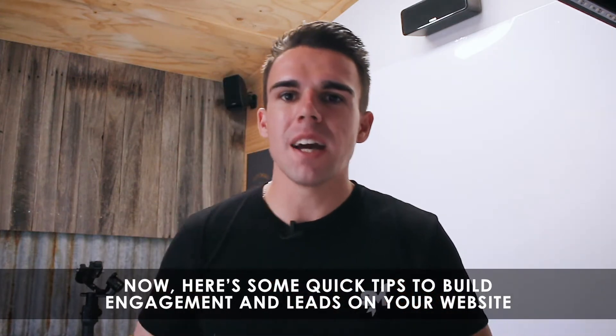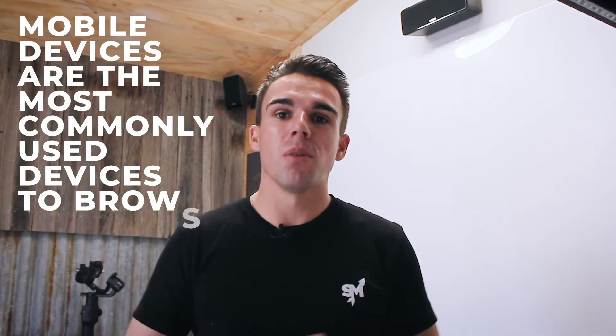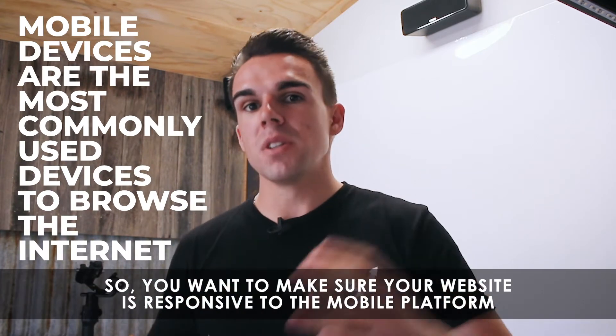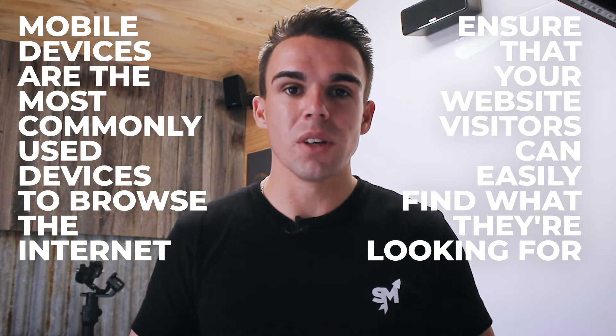Here are some quick tips to build engagement and leads on your website. Number one, you want to make sure your website is responsive on mobile devices. As basic as it sounds, mobile devices are the most commonly used device to search the internet on. So you want to make sure your website is responsive to the mobile platform to ensure that your visitors can easily navigate throughout your site to find what they're looking for.